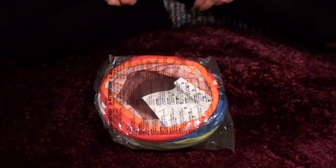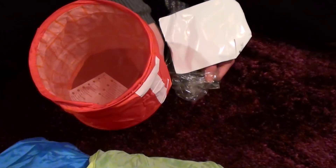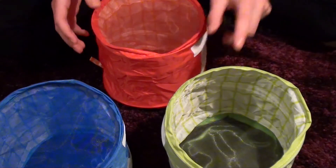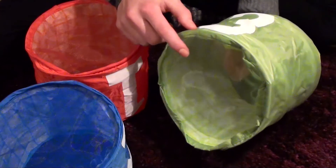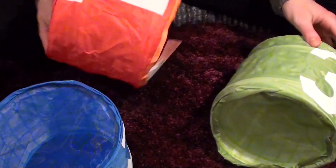And then next up, I bought these organizing things. So these are called cousins and they are supposed to be things that you can organize stuff in. But I've seen quite a lot of people cutting out the bottom of this and using it as a tunnel for the piggies, and I just thought why not.